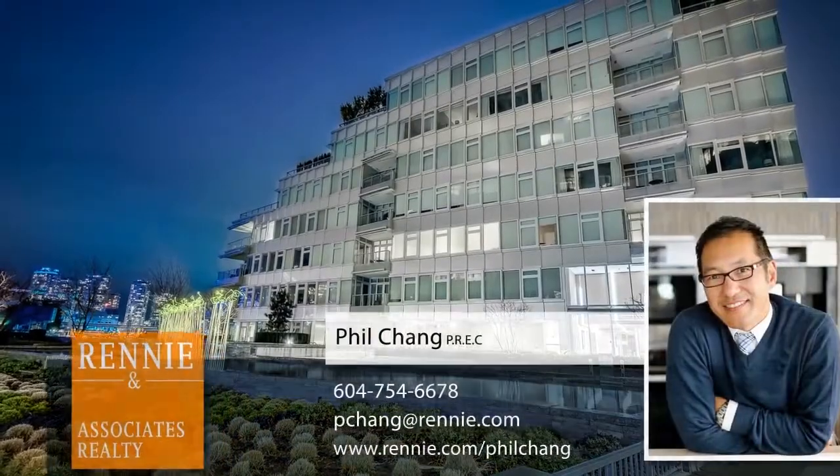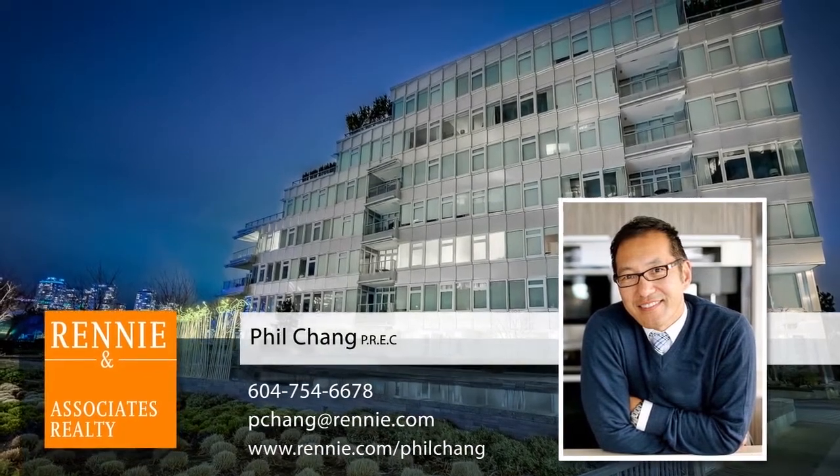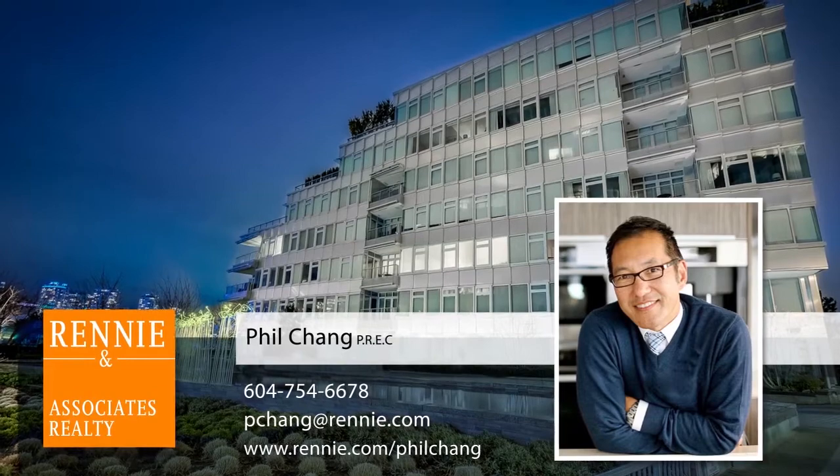To find out more about this home, or to schedule a private viewing, please contact Phil Chang. If you enjoyed the video, let us know by liking it, subscribing to the channel, or sharing it with friends.